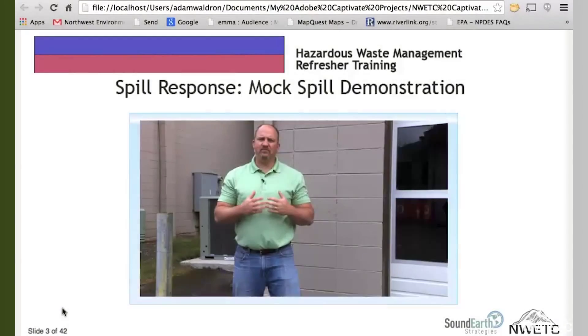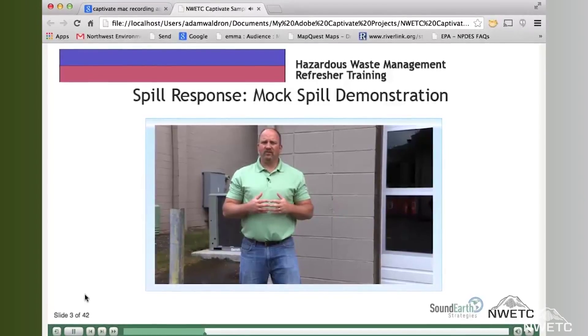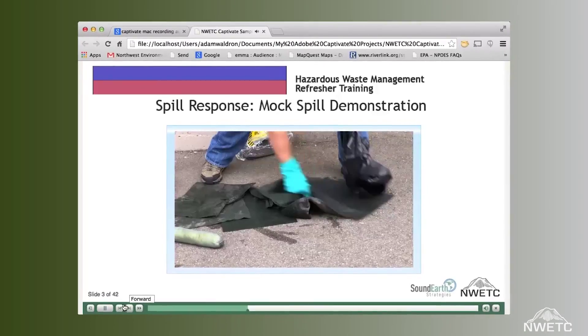And just because training is computer-based doesn't mean it has to be impersonal. High-quality video of an instructor presenting material and demonstrating how to respond to real-world situations takes the learner out of the classroom and into the field virtually.